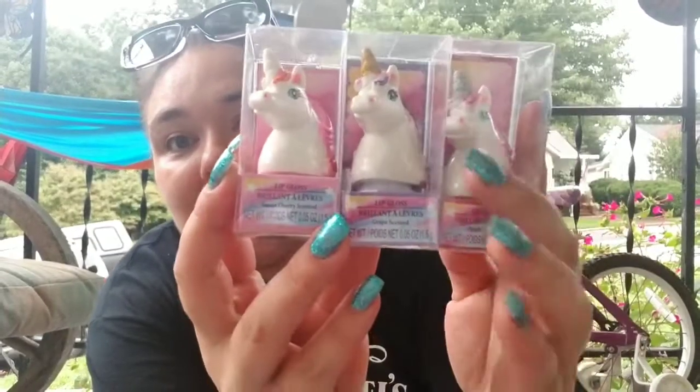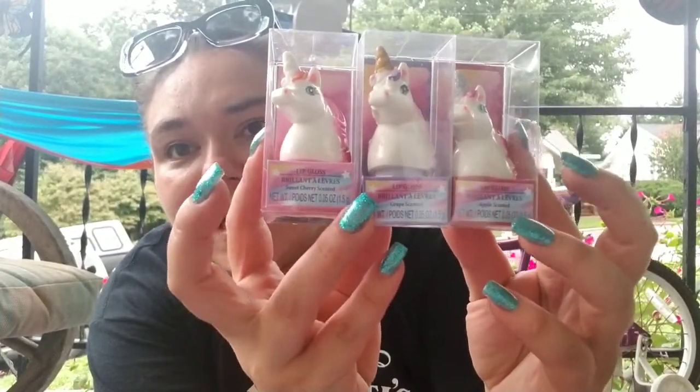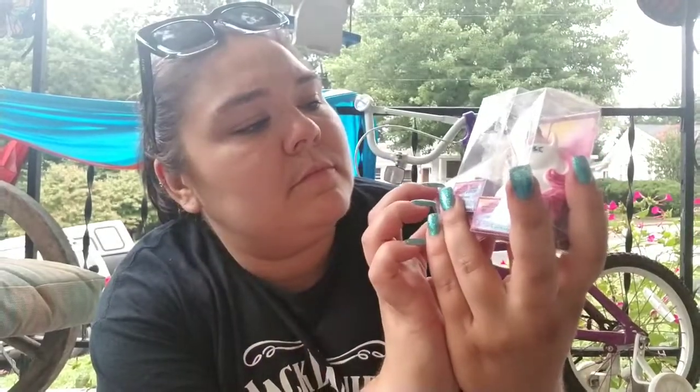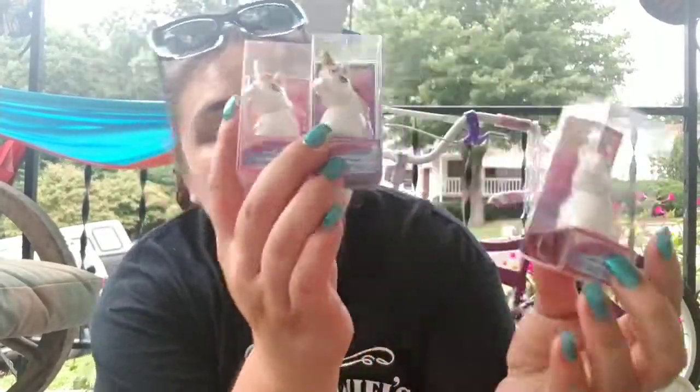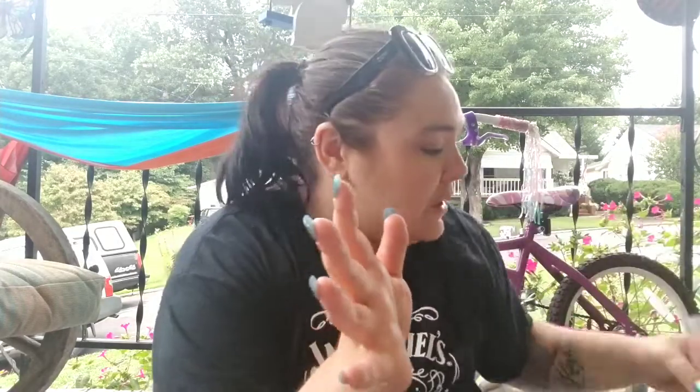Next, I thought these were really cute for little girls around my daughter's age. My daughter picked out these three unicorn lip glosses — one is apple, one is cherry, one is grape, and then another is apple. I thought they were really cute, and her backpack is going to be unicorn. I mean, her whole life is unicorn at this point — that's her theme for this year.